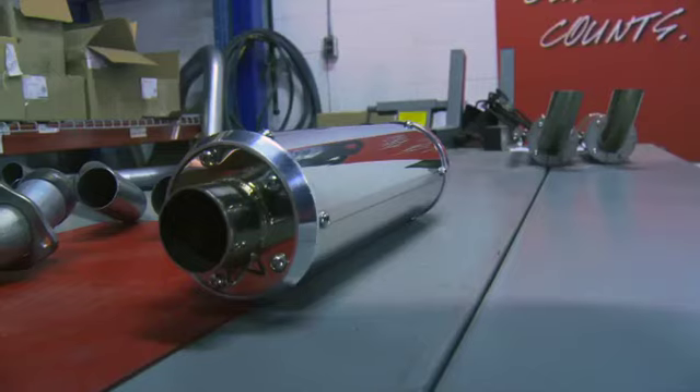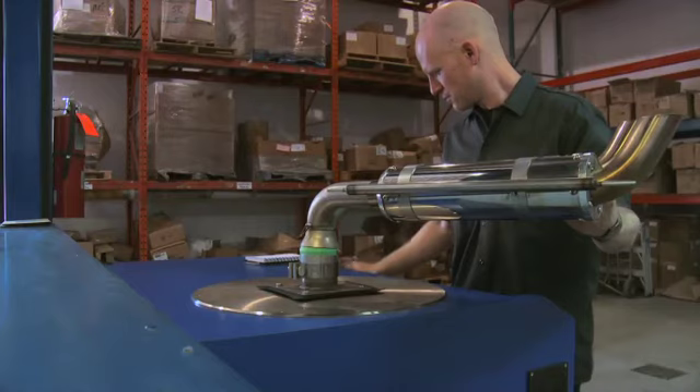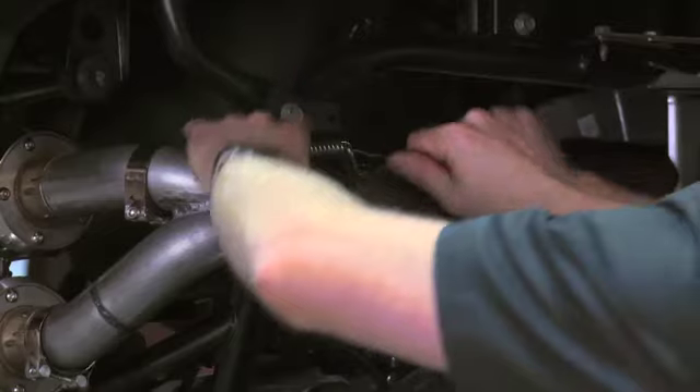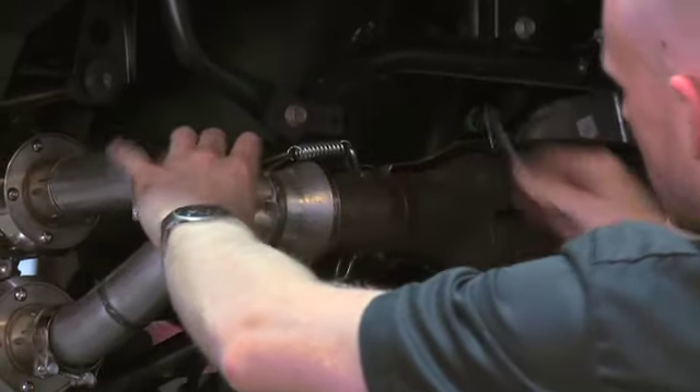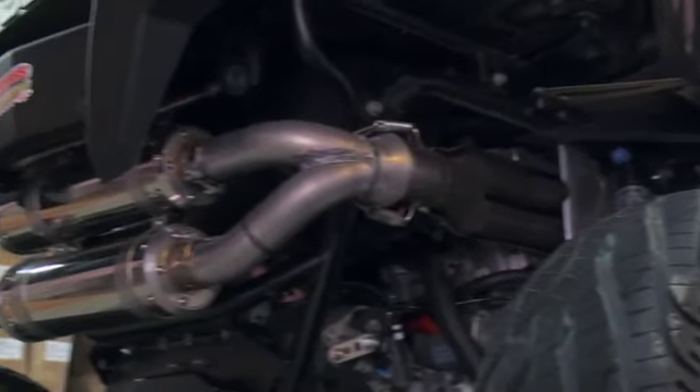By now I'm sure you're dying to know what we're actually working on here, and the premise is quite simple. Based on our own testing, we know that 95% of aftermarket side-by-side exhaust systems are all show and actually hurt horsepower and torque. So we figured it would be interesting to let MBRP — a company known for a no-compromise approach to performance — have a go at building us an exhaust for our Razor XP that actually does make more power than stock.